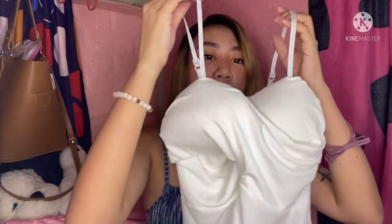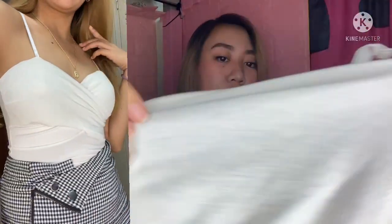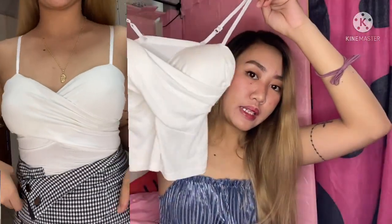Next is another white spaghetti cap top. It looks great when worn because of its design details. The fabric is knitted and garterized. It also has a built-in bra pad, so I don't need to wear a bra with this one either.